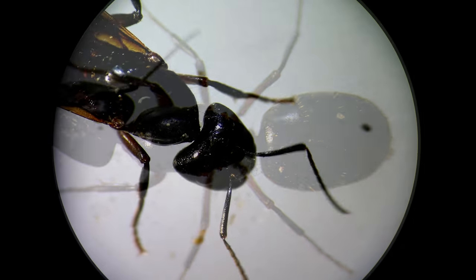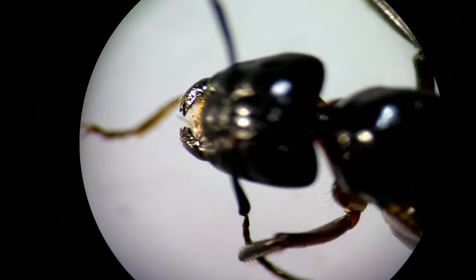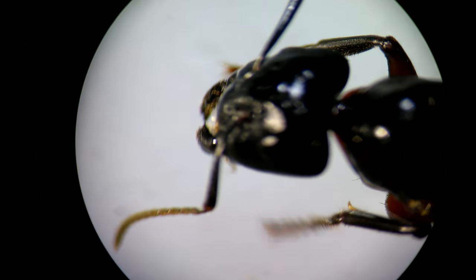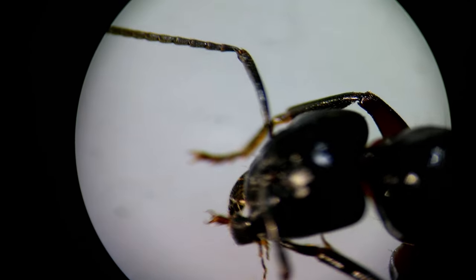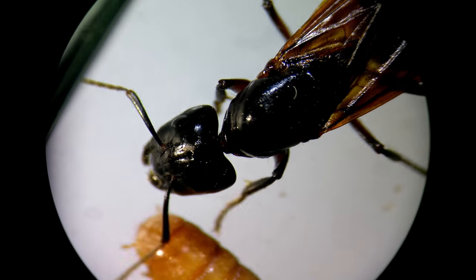These ants laid eggs but then ate them. They can't see very well, so they sense danger and get directions with their antennae. Here you can see how they clean the antennae. Sometimes queen ants can be really aggressive and they make very fast, quick movements.